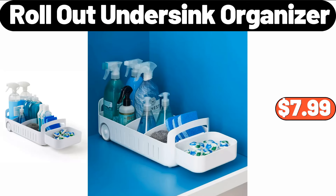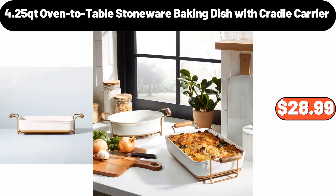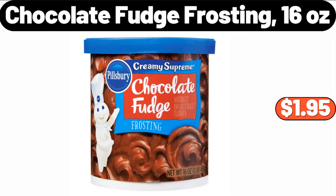Rollout Undersink Organizer, $7.99. 4.25-Quart Oven-to-Table Stoneware Baking Dish with Cradle Carrier, $28.99. Chocolate Fudge Frosting, 16 Ounces, $1.95.